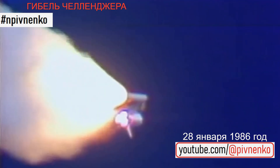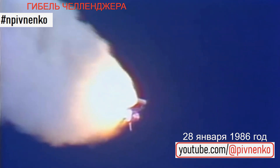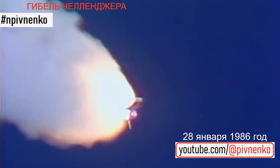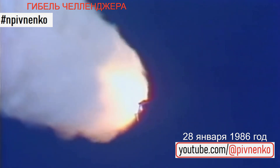Velocity, 2,257 feet per second. Altitude, 4.3 nautical miles. Downrange distance, 3 nautical miles. Engines throttling up. Three engines now at 104%. Challenger, go with throttle up. Challenger, go with throttle up.